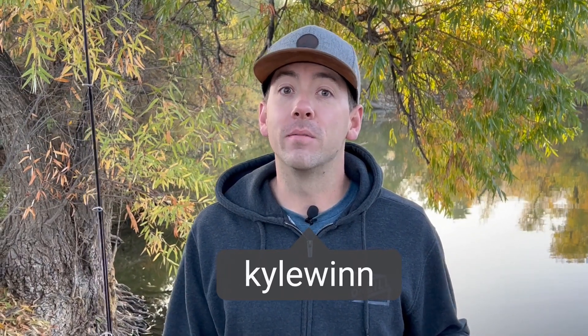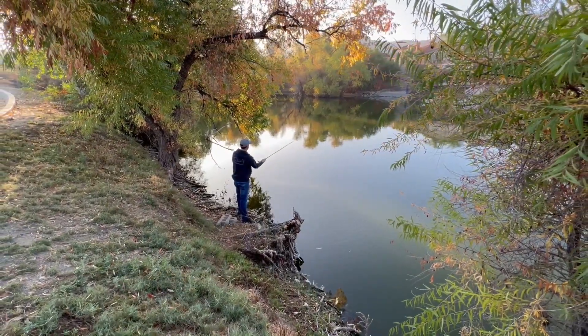What's up everybody, it's Kyle Nguyen here and this morning we are out here in Canyon Lake and we're gonna go fishing, so come along with me and see if we can get a bite.